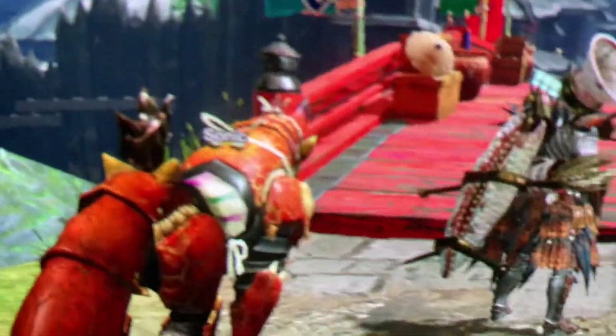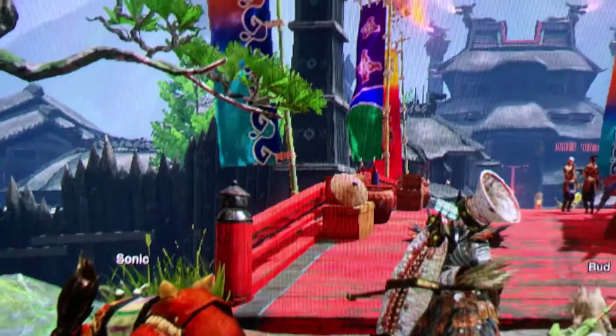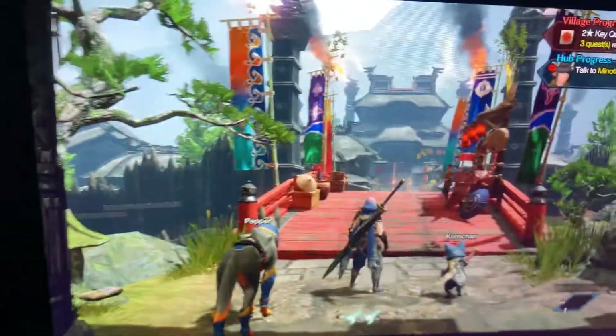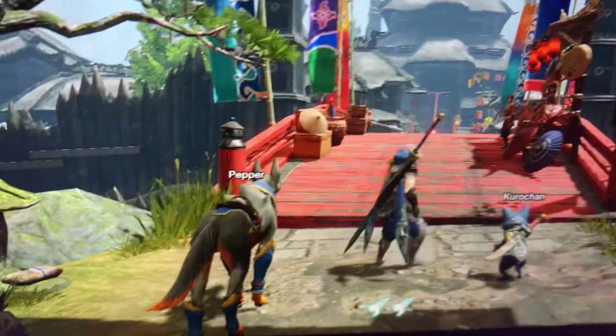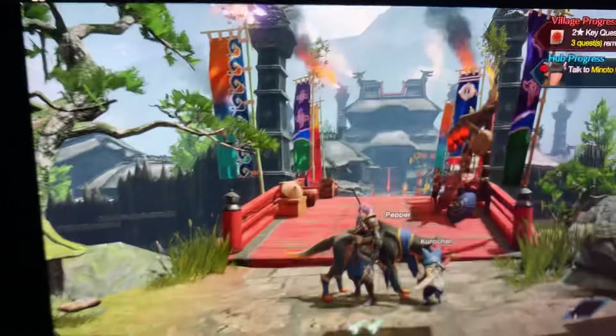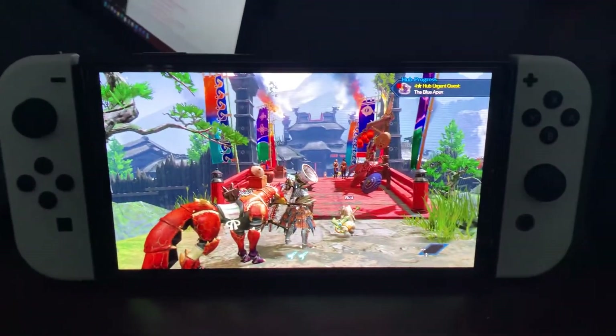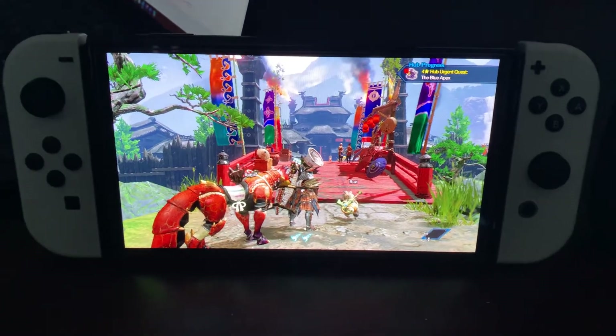Again, the difference is pixels. It's 30 fps on the OLED; Steam Deck pixels look better and it's 60 fps. Which one would you play?